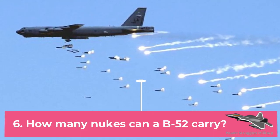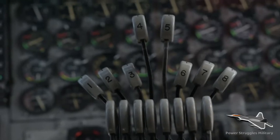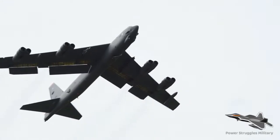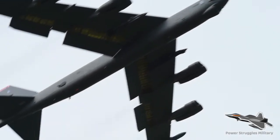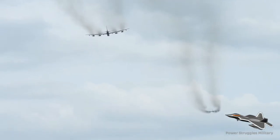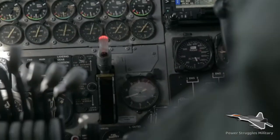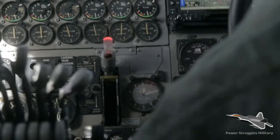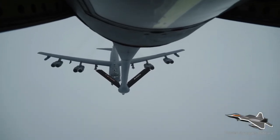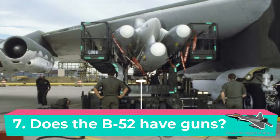Fact 6: How many nukes can a B-52 carry? The B-52H, with a weapons payload of more than 70,000 pounds, is capable of carrying the most diverse range of weapons of any combat aircraft. Its nuclear weapons capacity includes 12 AGM-129 Advanced Cruise Missiles (ACMs), 20 AGM-86A Air-Launched Cruise Missiles (ALCMs), and B bombs.